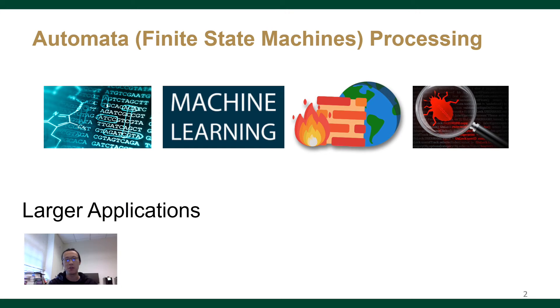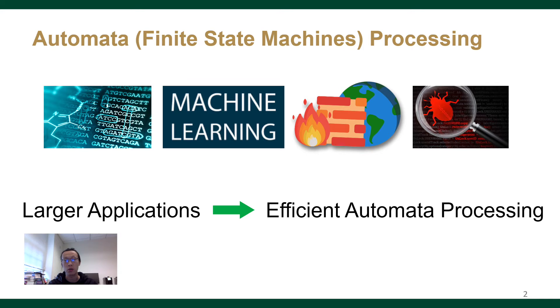These years, the applications are getting larger, where they match a lot of finite state machines on many input streams. And hence, efficient automata processing becomes more challenging.